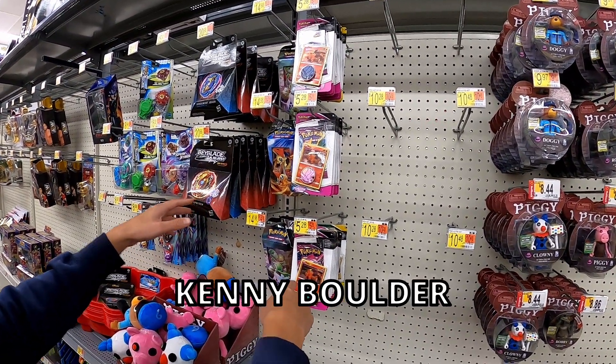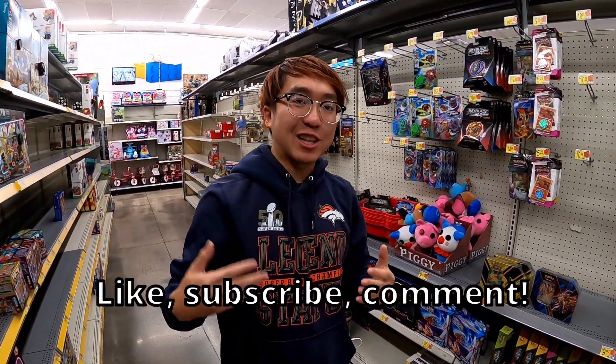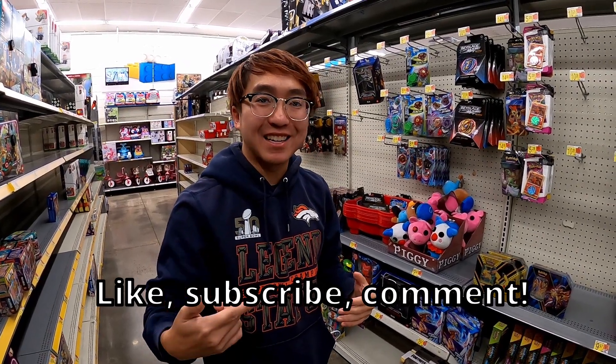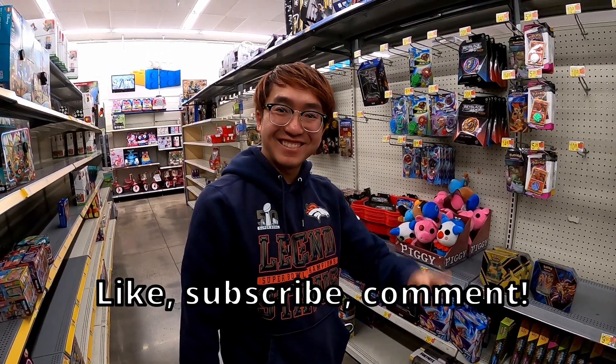Not gonna lie, this is pretty good. Anyway guys, I'm Kenny Boulder — thanks so much for checking out my channel. If you like the content, just subscribe, comment, and like. Hopefully see you next time. Happy holidays and happy new year — appreciate it!